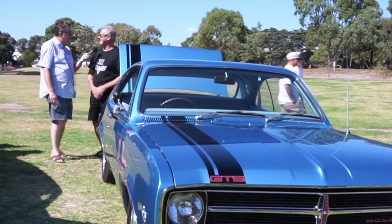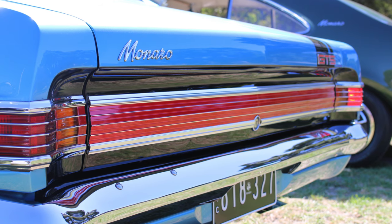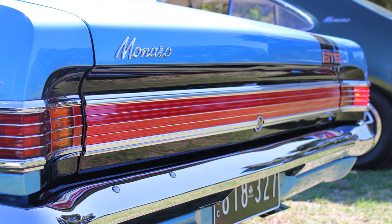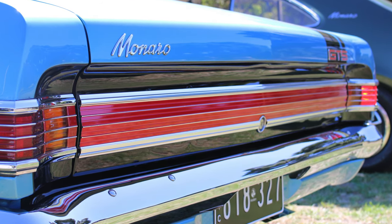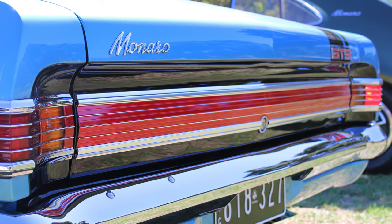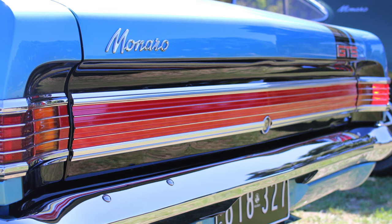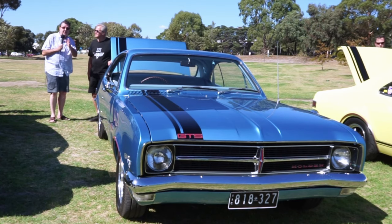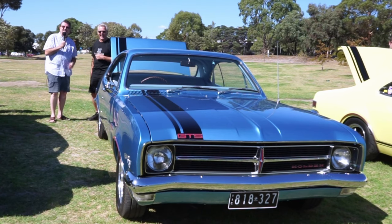I sold my Monaro and got a Volkswagen Beetle. Yeah, I did things like that too. I feel like a complete and utter idiot, Noel — a complete and utter idiot. I feel like that most days of the week — you're even bigger today! Well Noel, thank you for showing me around your car — good on you mate, it is fantastic. Tune in to more videos from Unique Cars and Parts and please subscribe.